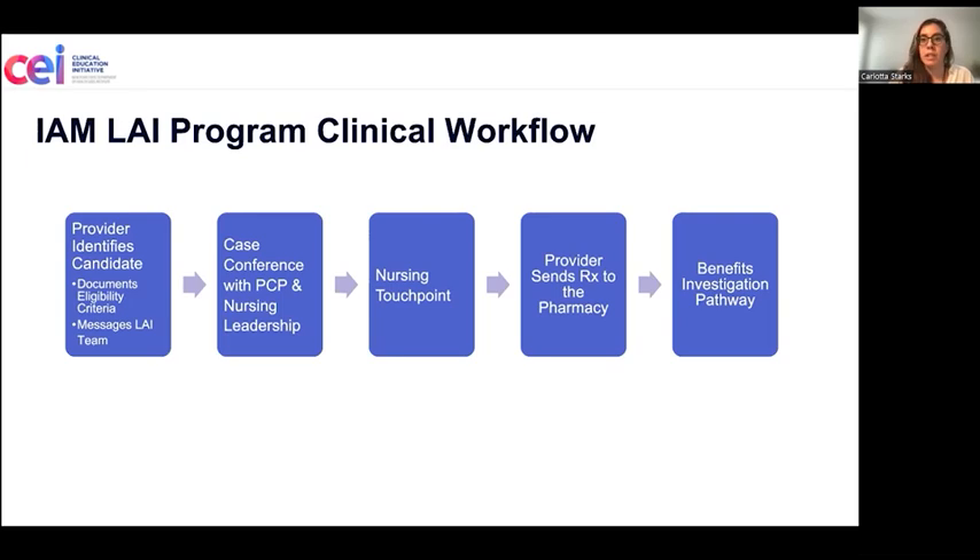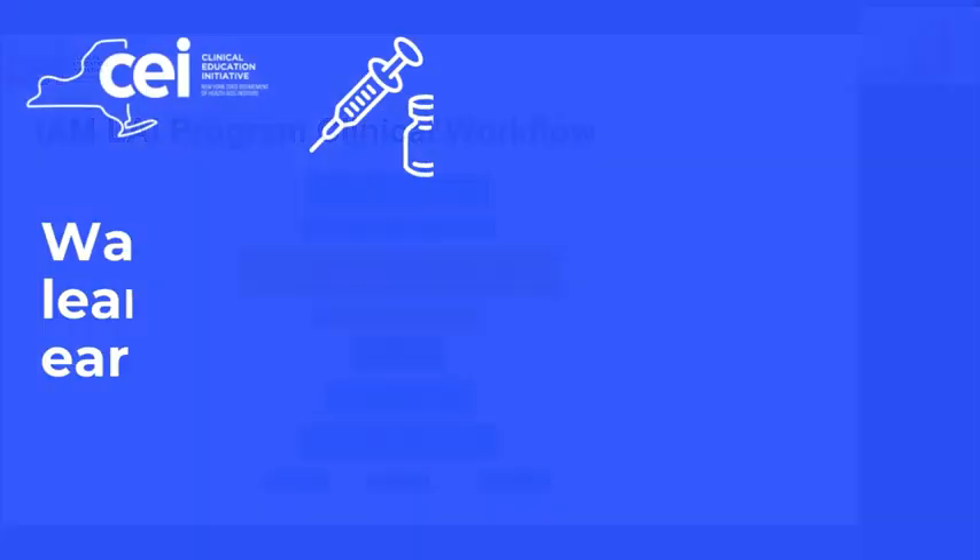Once the nursing touch point is completed and the patient is cleared, the provider will send the prescription to the pharmacy, which will trigger the benefits investigation pathway.